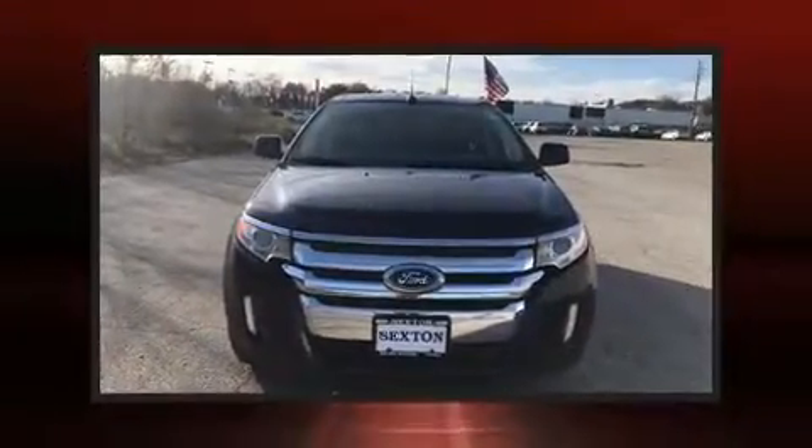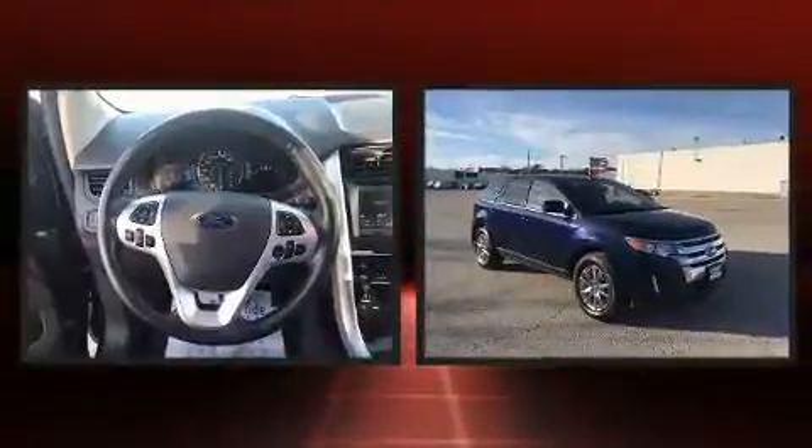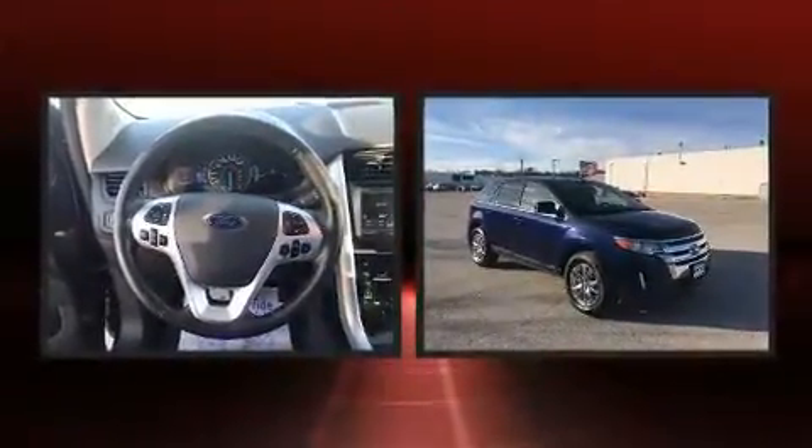Discerning drivers will appreciate the 2011 Ford Edge. It features an automatic transmission, front-wheel drive, and a 3.5-liter six-cylinder engine.